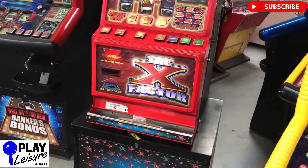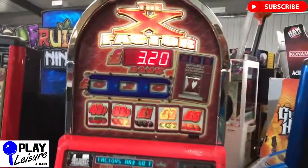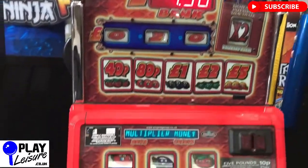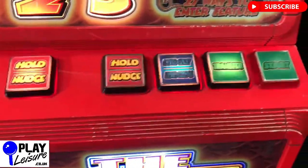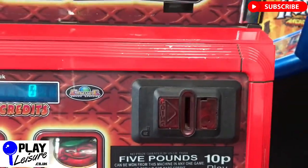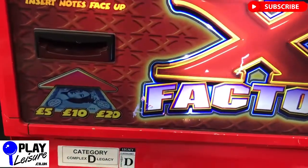This one will be slightly discounted because of that, so just bear that in mind. Overall it's not in too bad condition. The top casino style dome area looks good. There are some signs of use on the red paint, predominantly just down here and just above it, and then a little bit over there as well.